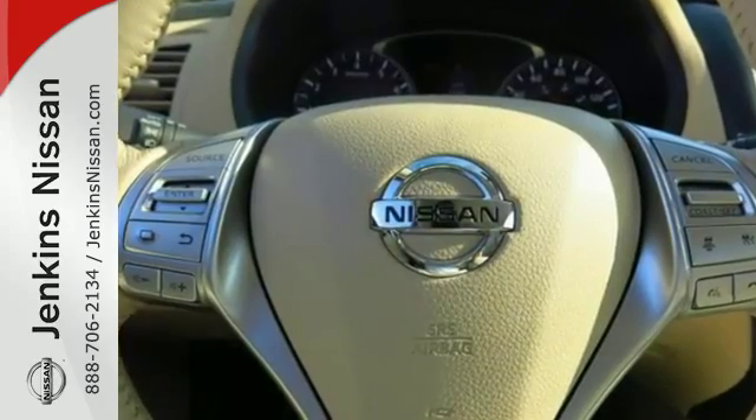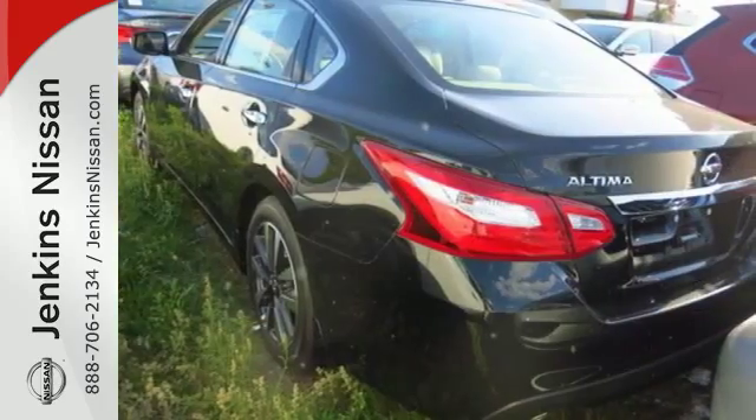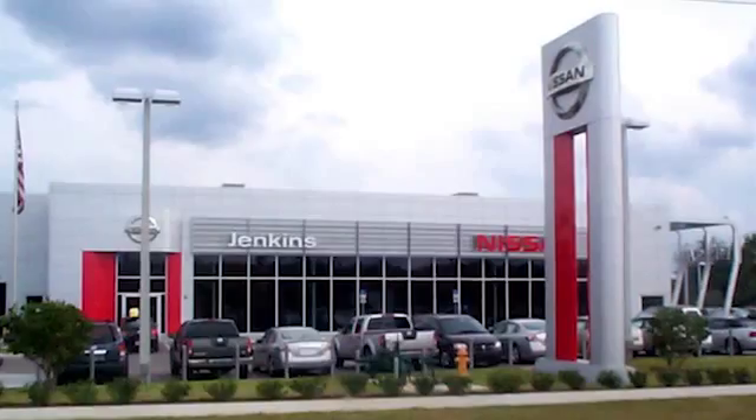It's time your ride kept up with your expectations. Come give this Altima a test drive today. At Jenkins Nissan, honesty is our policy.